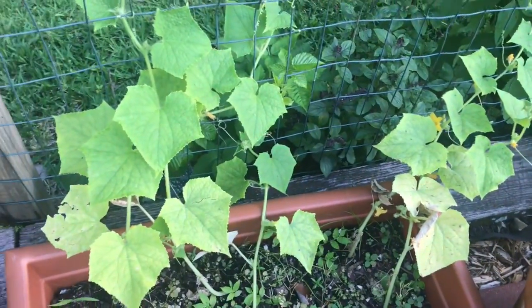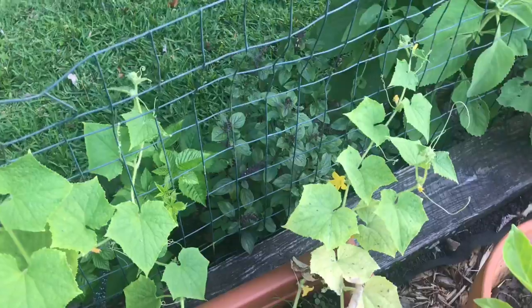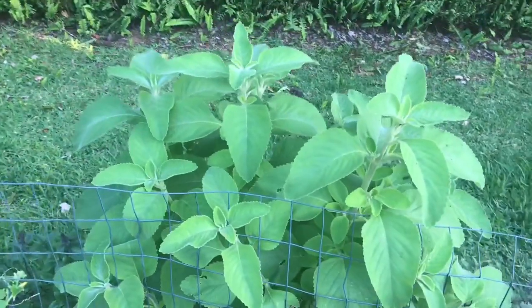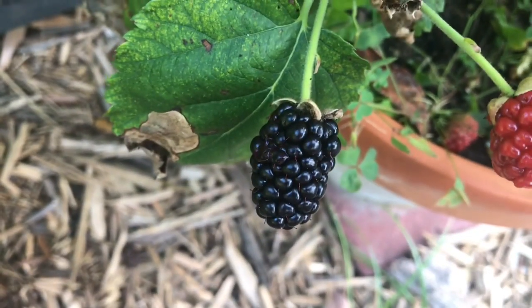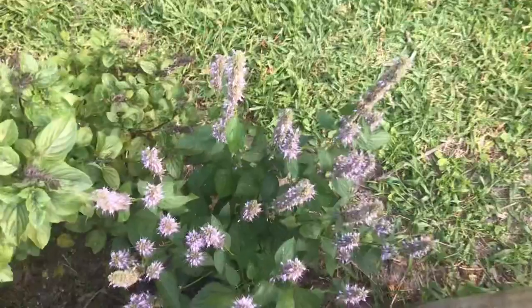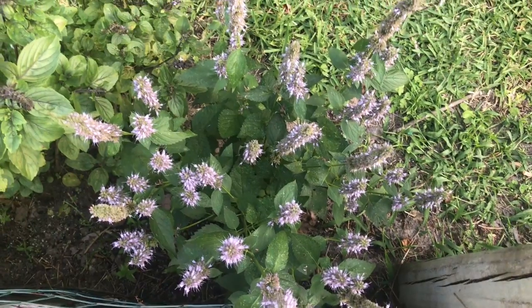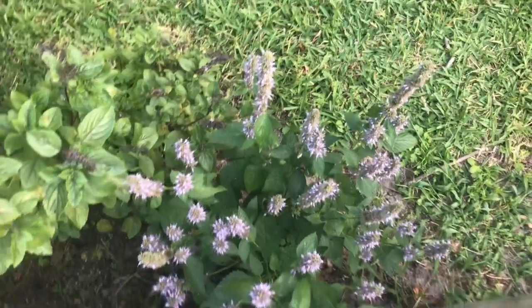And then over here, I've got cucumbers growing on the fence and they're going to be wrapping around it — they've already started. Those are going to be great. And then that's our aloe vera plant — it's going to bloom. There's our amazing sage plant. And look at all these blackberries — when they get ripe, they turn black, just like this one right here. Delicious. And this agastache mint — there have been honeybees all over this all day long. It's right about dinner time right now, so the bees have pretty much all gone home, but they've been all over it collecting pollen today.